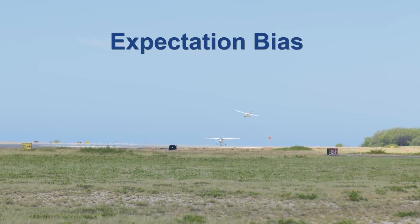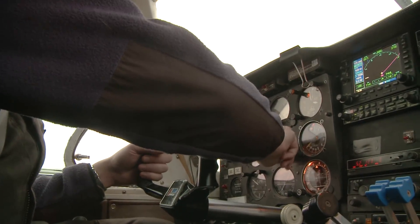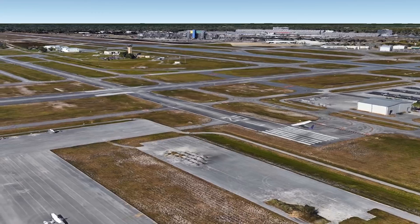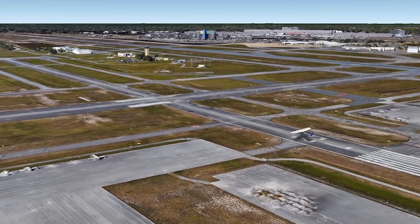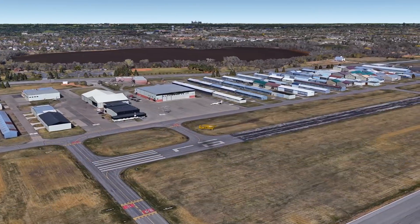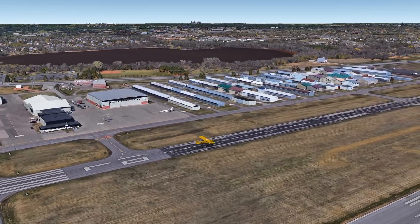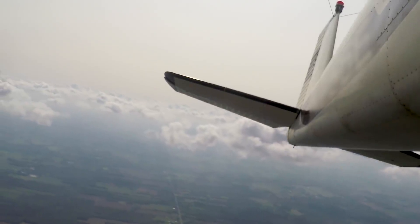Expectation bias happens when pilots incorrectly hear and act upon what they expect instead of the clearance that the controller issued. Operational norms that can contribute to expectation bias include expecting a touch and go on one runway and full stop on another, or landing on the runway closest to the parking ramp, terminal, or hangar. Be aware of such tendencies so that you do not fall into a similar trap.